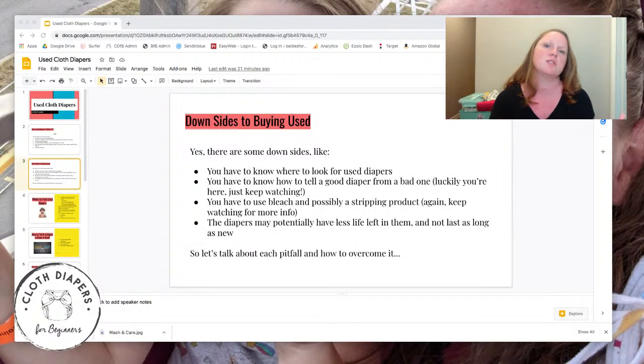With anything used, obviously it has less life in it. But generally, once you take a look at them and make sure they're cared for properly, people used to be much more concerned about the life of diapers. Now people are realizing that diapers can last a really long time. And even if something happens — like the elastics wear out — they can be replaced. So it's something to think about, but not an end-all be-all.